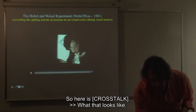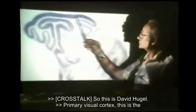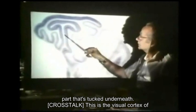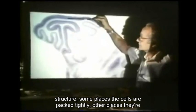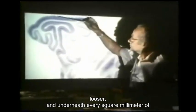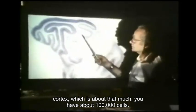This is David Hubel. The primary visual cortex is the part tucked underneath — this is the visual cortex of the cat. You can see it's a layered structure: some places the cells are packed tightly, other places they're looser, and underneath every square millimeter of cortex, which is about that much, you have something like 100,000 cells.